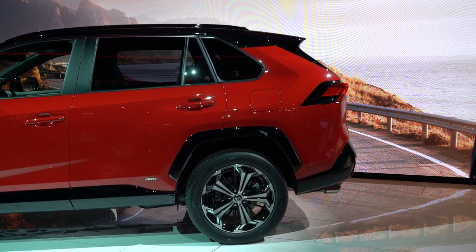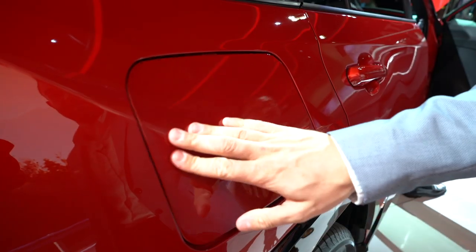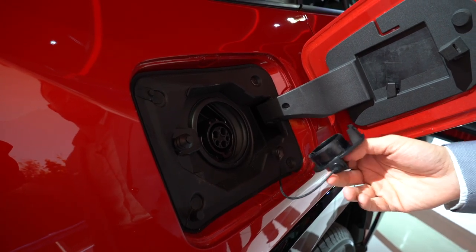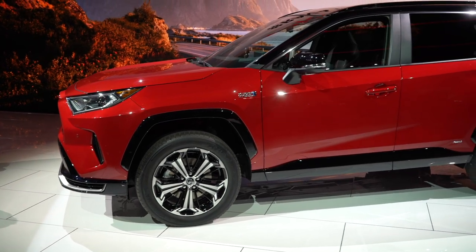A RAV4's horsepower figure probably doesn't keep you up at night, so let's talk about the important stuff. Toyota is projecting 90 mpg from the Prime and 39 miles of electric-only range — pretty impressive, especially considering the Prius Prime does only 25 miles of EV range.